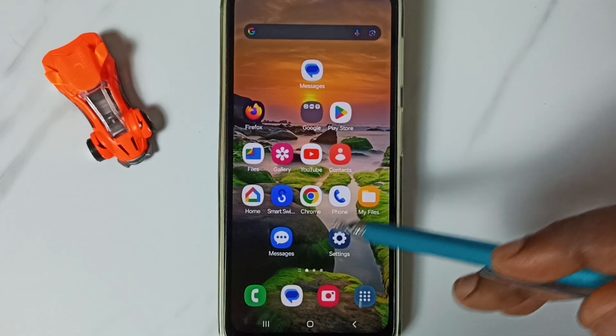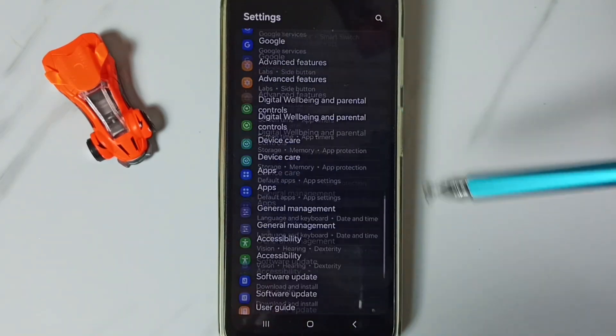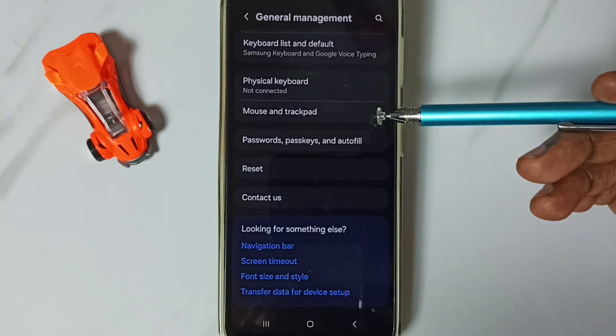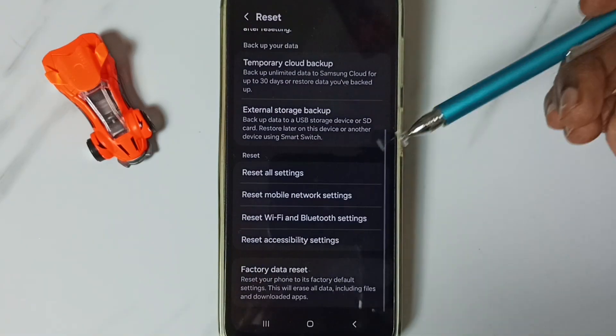First, go to Settings — tap on the Settings app icon. Go down to General Management and tap here. Go down to Reset and tap here.